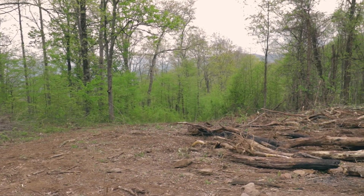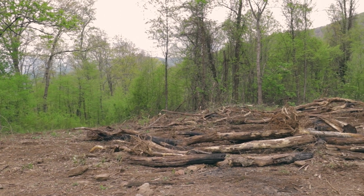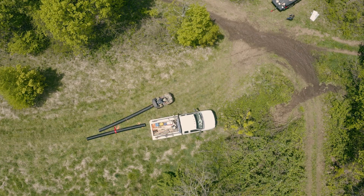All right, so we're out here on day two. We clearly did not get as much burned as we were hoping to, but we're going to have another go at it today. We did get a lot of work done on the road which I'll show you in a minute.